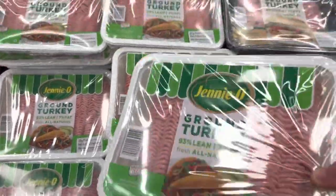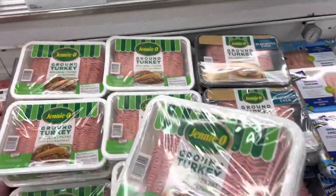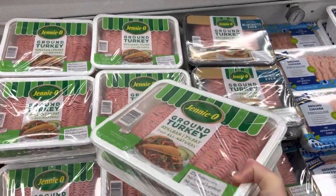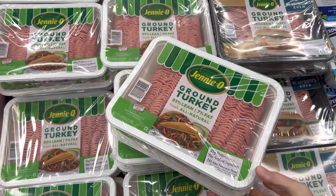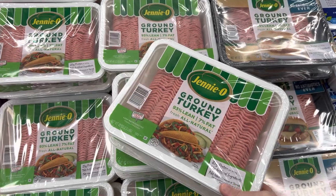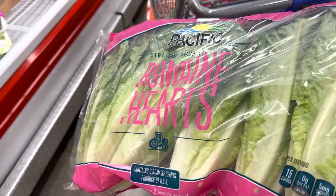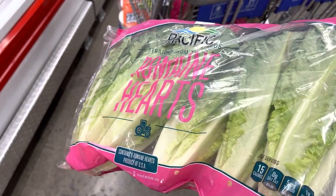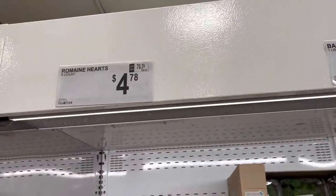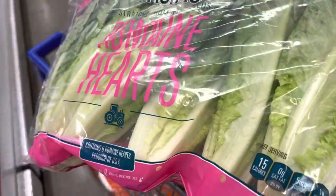I'm looking for some more ground turkey. Five pounds of it and it's $15.98 for the five pounds. I just dish it out into one-pound increments and freeze them flat and they're very easy to get going for a quick lunch for the kids. And I just have to say, if you want some fantastic romaine hearts that last a long time, Sam's Club is where it's at. $4.78 for a six-count. Man, you can use this for anything and everything.